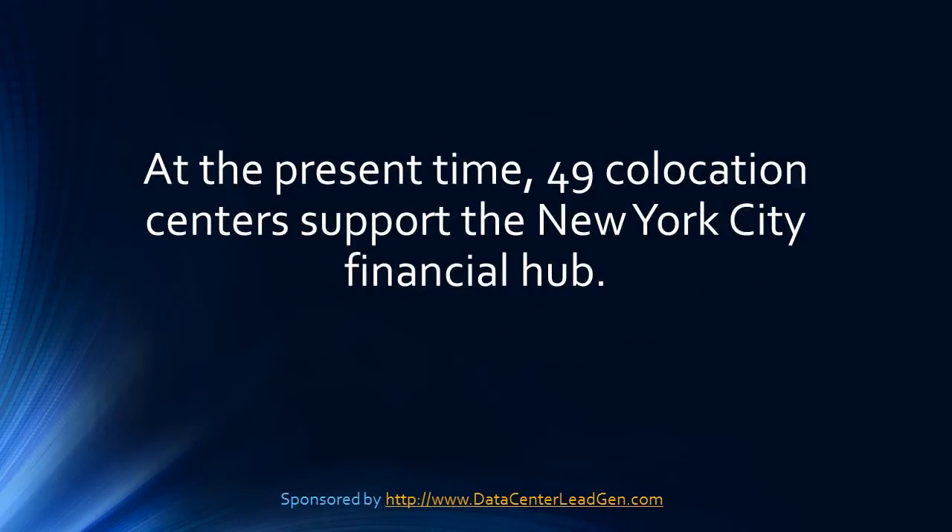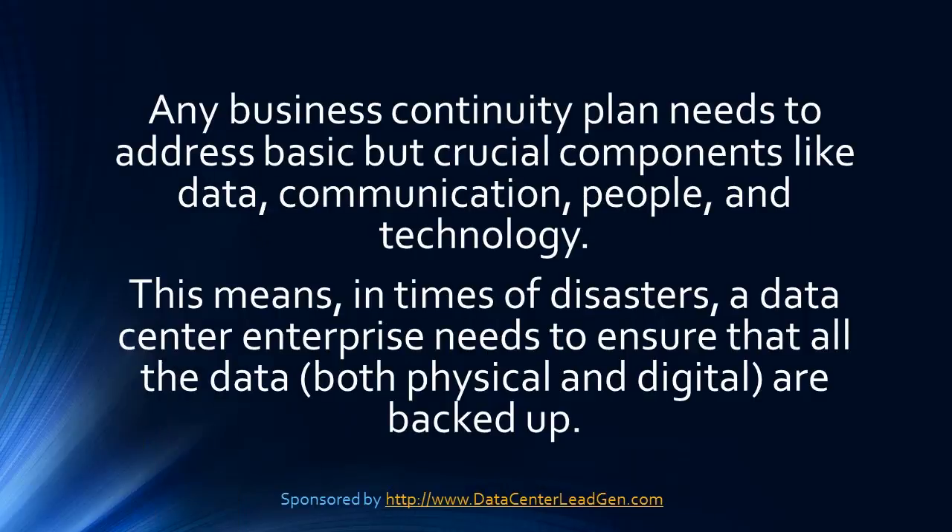At the present time, 49 co-location centers support the New York City Financial Hub. Any business continuity plan needs to address basic but crucial components like data, communication, people, and technology.